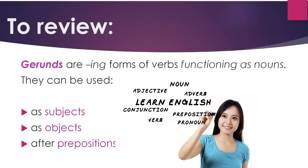To review: gerunds are -ing forms of verbs functioning as nouns. They can be used as subjects, as objects, or after prepositions.